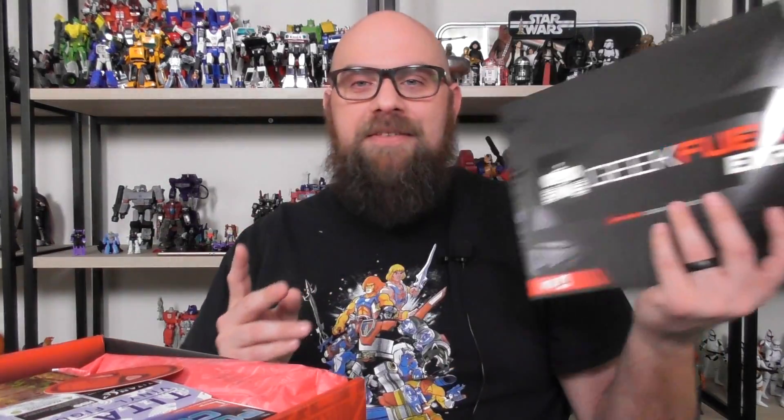These boxes cost $60 now instead of $20, which means they ultimately cost the same as if you bought three boxes. However, each box, since you get fewer of them in a year, is supposed to have more value. I believe they're supposed to be up to $100 in value. Let's see how close they got. There's actually a lot of stuff — this is a heavy box.